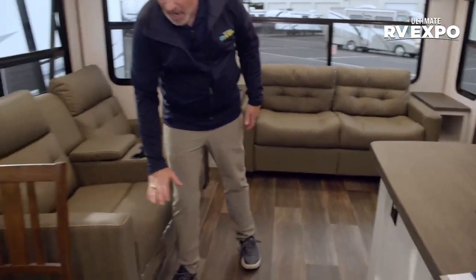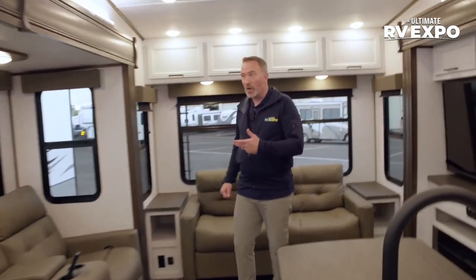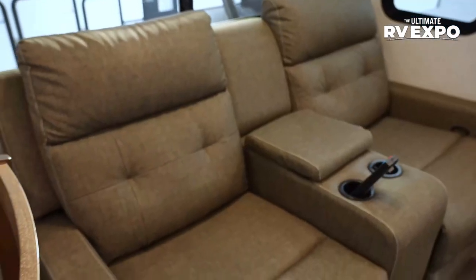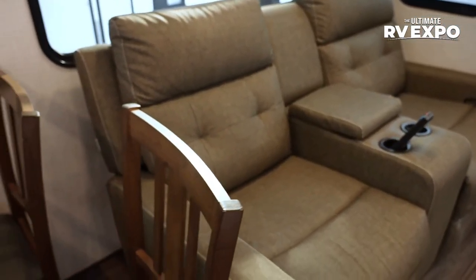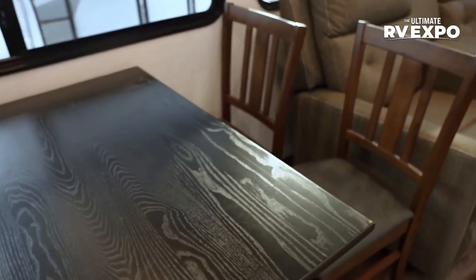You'll notice the contour and design of the slide matches the flow of the floor. Over here in the campsite slide, take a look — beautiful Thomas Payne recliners right here, as well as a freestanding dinette.